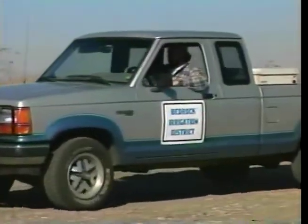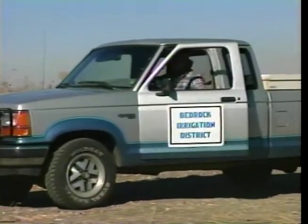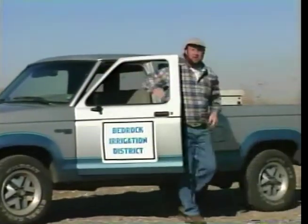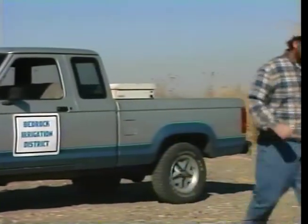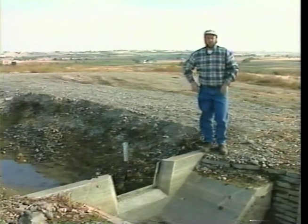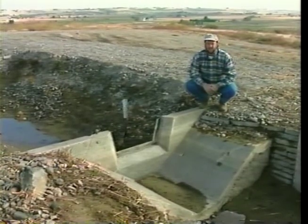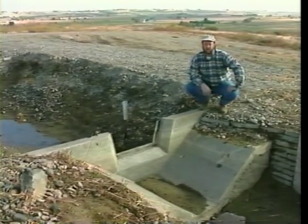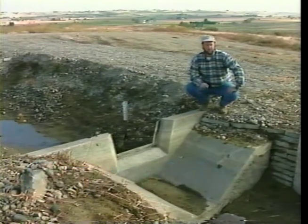Resident water expert Fred Whetstone is on hand to give us a few pointers on these popular water measuring devices. I've seen this weir just about everywhere — in concrete canals and dirt ditches. It's one of the most common devices around: the sharp-crested weir. This particular weir is a Cipolletti. You can tell because the sides slope at a four-to-one angle.